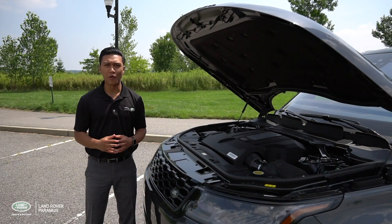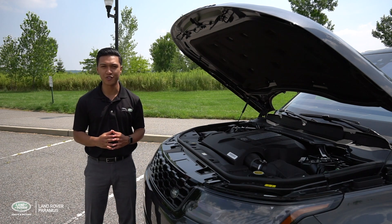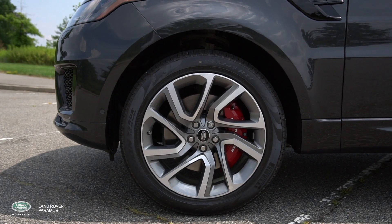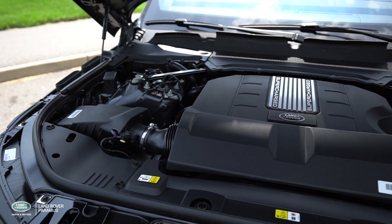Achieving total control both on and off the road is the single most important thing to keep in mind with an SUV. With electronic air suspension fitted standard and a suite of high performance engines, the Range Rover Sport achieves just that.